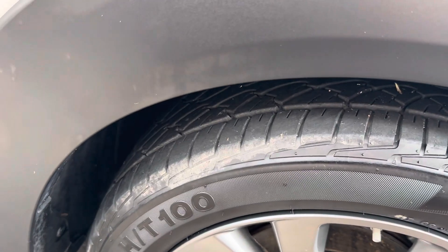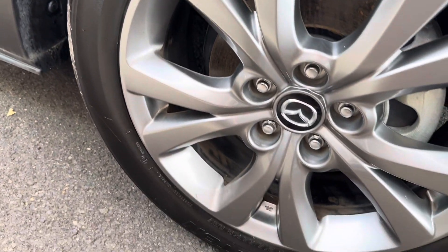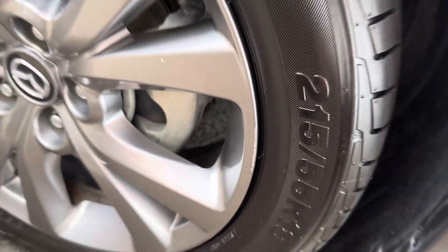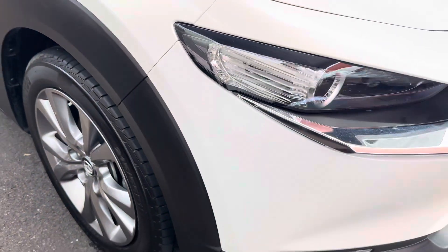Heaps of tread left on that front tyre there. No gutter rash or anything. There's a tiny little scratch just on the outside of that wheel there, but otherwise all nice and clean.